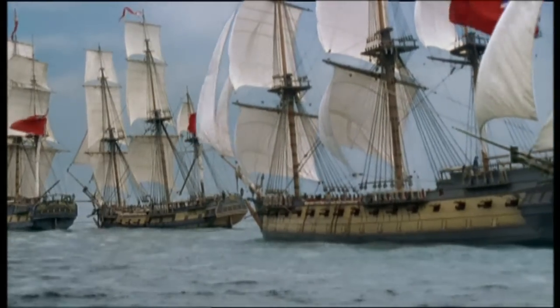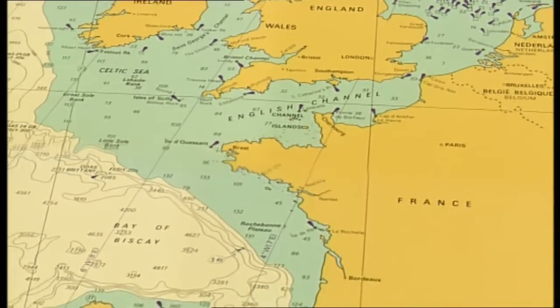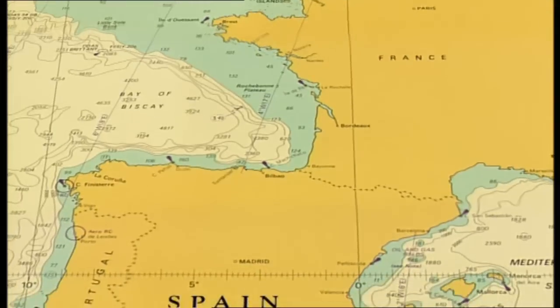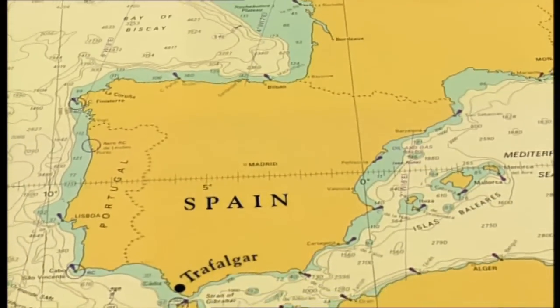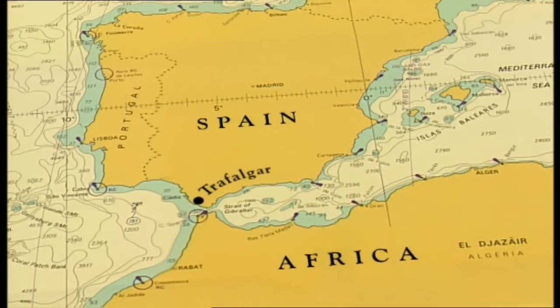It was off Cape Trafalgar where the two greatest naval forces of their day were to meet. On one side, the combined ships of France and Spain; on the other, the British Navy. Complete victory for either side guaranteed dominion of the high seas.